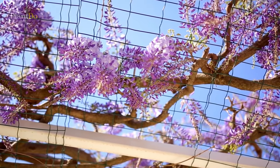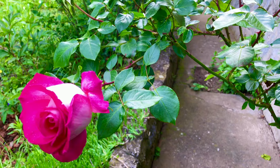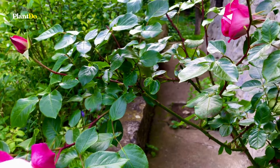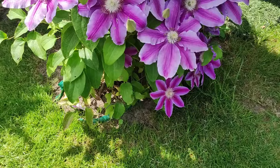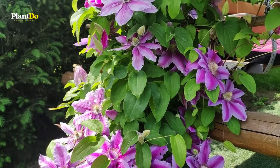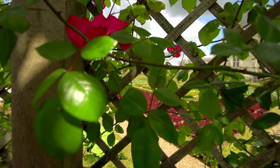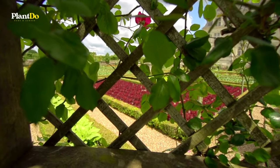Climbing plants not only add vertical interest to areas of the house or garden, but they can also help hide an unsightly wall or fence. Climbing plants are also great for attracting wildlife, offering shelter, food, and nesting habitats. Here are some suggestions for the best climbers to add to your garden for every season, plus useful tips on how to care for them.